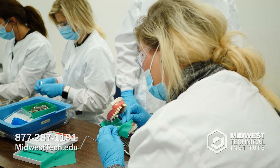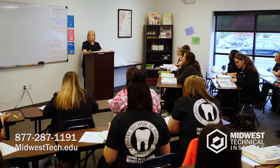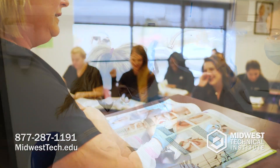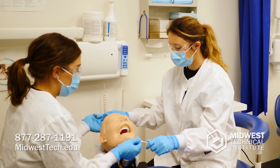The dental assisting program at MTI is a nine-month program. You would start in your classroom with lecture, and then you would move to the lab for hands-on clinic. As soon as lecture is over, they will come straight to the lab and will be doing what they just learned in lecture.